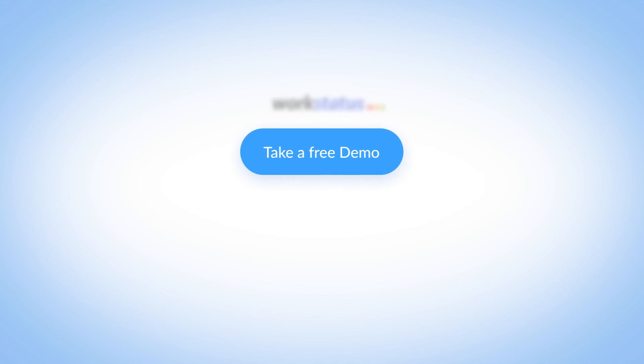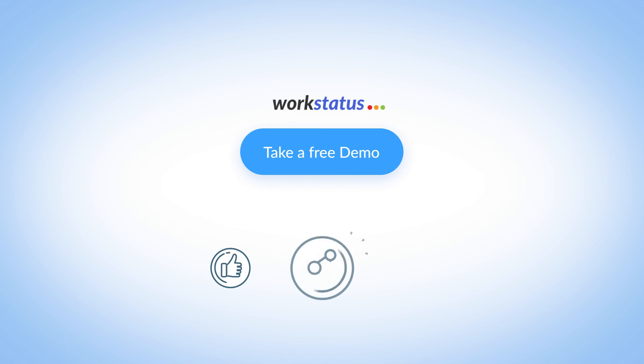Don't hesitate now — just take a free demo of WorkStatus with our specialists and start your journey today. Hey, don't forget to like, share, and subscribe. Thank you, see you next time.